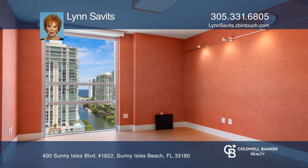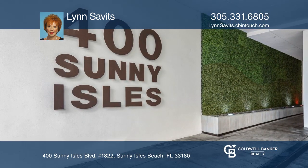Your dream home can be yours today by contacting Lynn Savitz. Thank you.